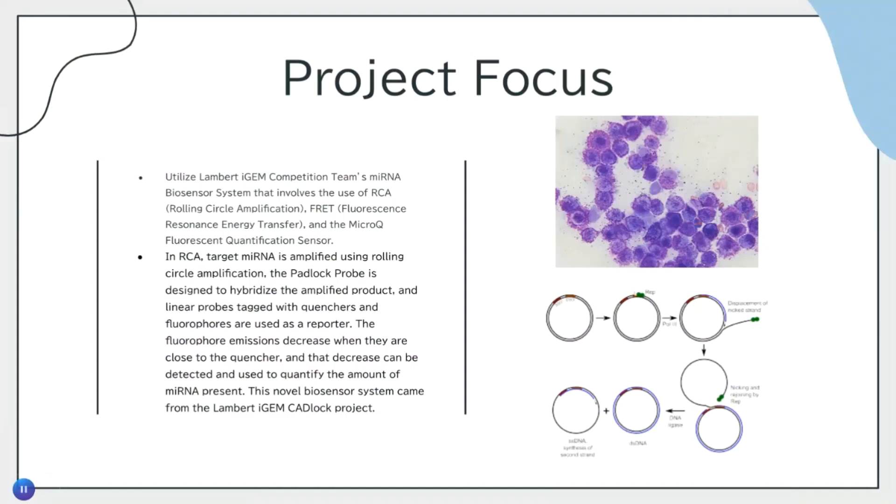So what is our project focus? Our project focus is to utilize the Lambert iJump competition team's miRNA biosensor system, which involves the use of RCA, FRET, and the microcube fluorescent quantification sensor. In RCA, or rolling circular amplification, the Pavlov probe is utilized to help amplify the miRNA, producing a rolling circle product. Then linear probes called quenchers and fluorophores bind together in a process called fluorescence resonance energy transfer, or FRET, to emit fluorescence. One important thing to understand is that the fluorescent output and the concentration of miRNA are inversely correlated, meaning that an increase in concentration leads to a decrease in fluorescent output. This project is called the Lambert iJump catalog project.